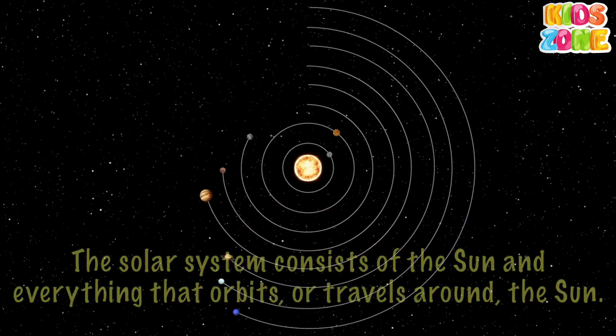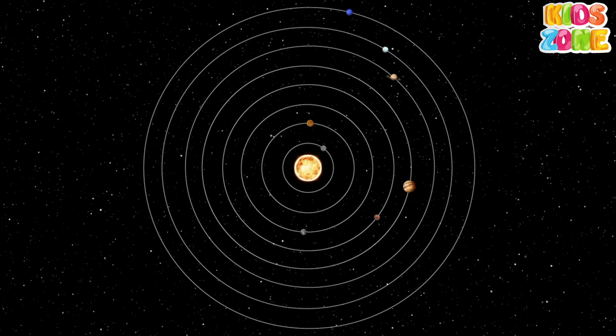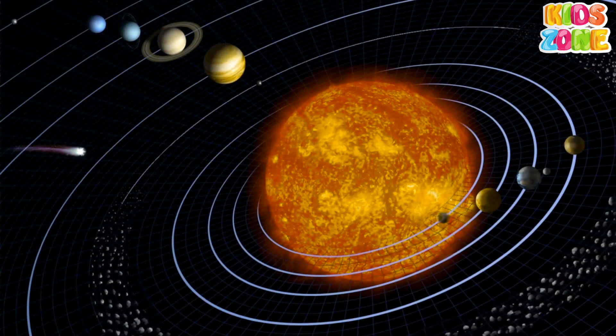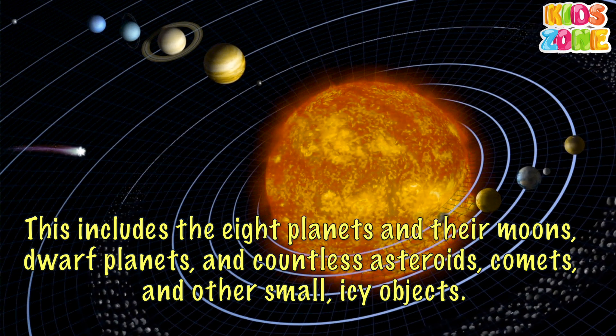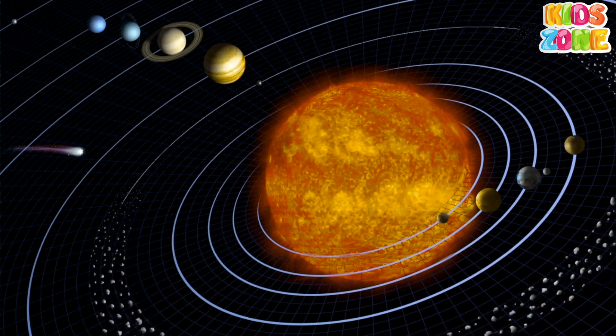The solar system consists of the Sun and everything that orbits, or travels around, the Sun. This includes the eight planets and their moons, dwarf planets, and countless asteroids, comets, and other small icy objects.